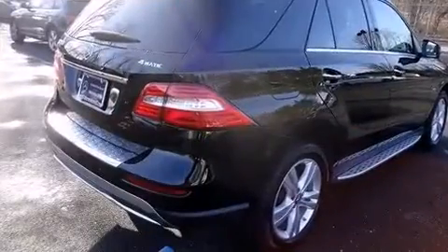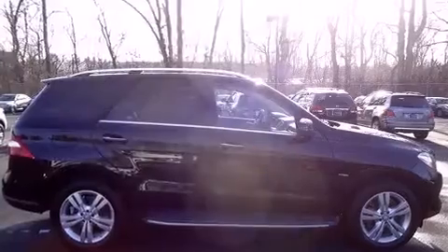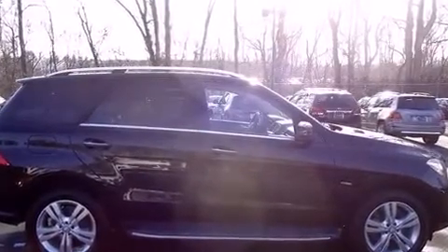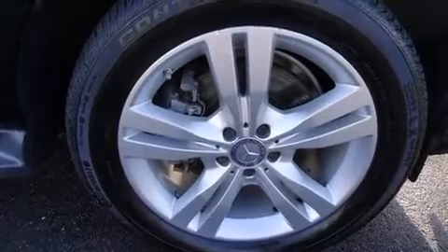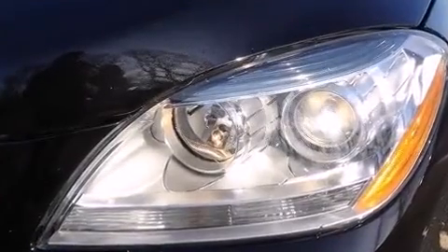For added security, dynamic stability control supplements the drivetrain. A wealth of standard features means that you no longer have to sacrifice, including heated seats, delay-off headlights, turn signal indicator mirrors, a power liftgate, skid plates, and remote keyless entry.